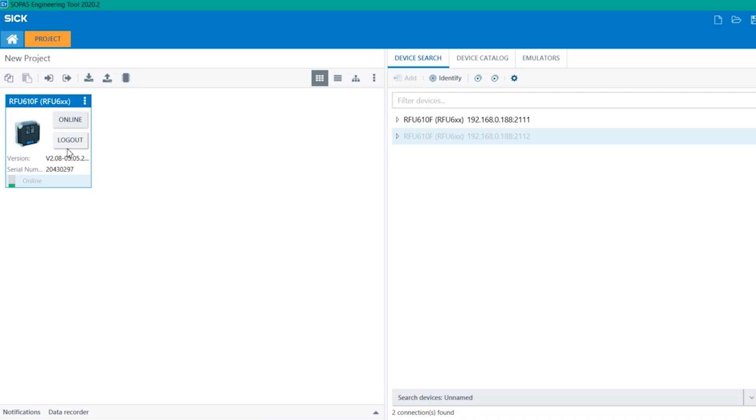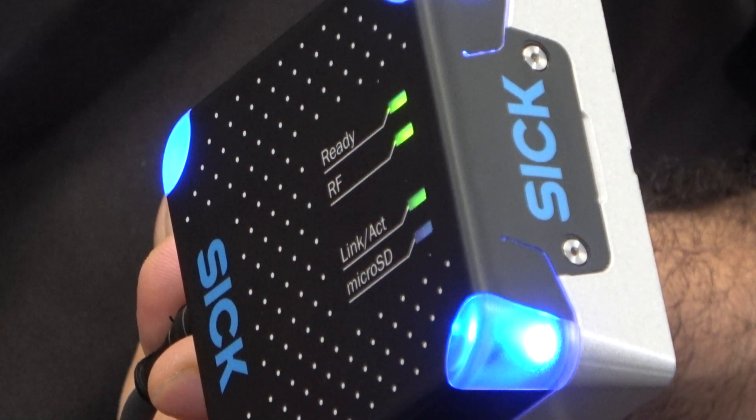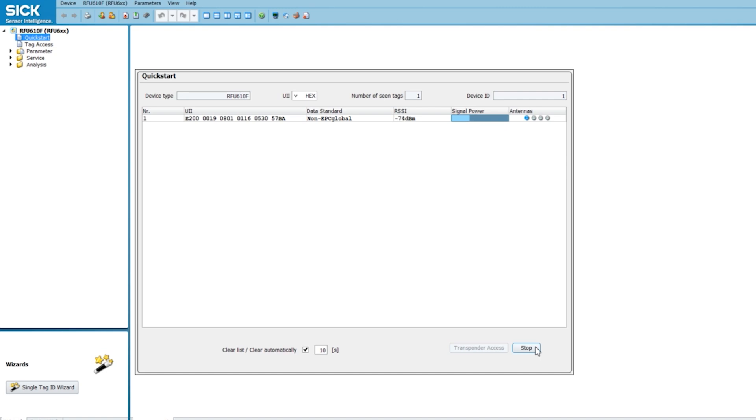Let's look at the software interface to have a quick understanding of how it works and how easy it is to set up. I have the RFID connected to my laptop over Ethernet. Once I see it in SOPAS, I can double click on it and come into the configuration page. The quick start is really helpful to configure the device. I press the start button and you will see the blue light blinking. If I bring the tag in, you can clearly see the tag and the signal power going up and down depending on whether I'm close to the sensor or further away.